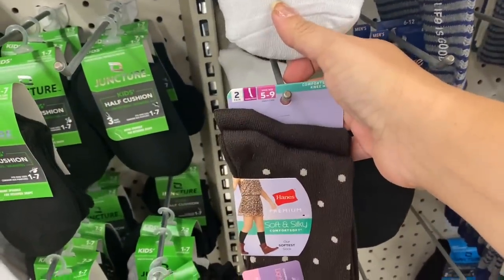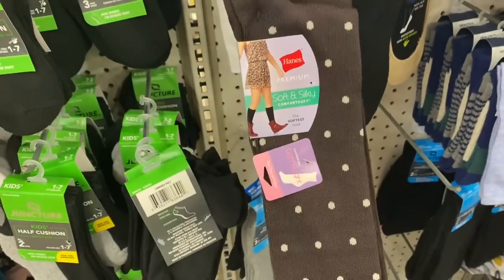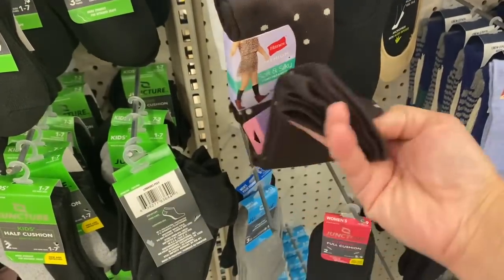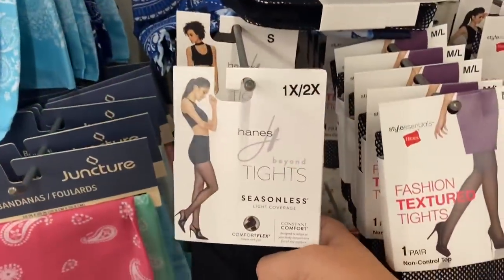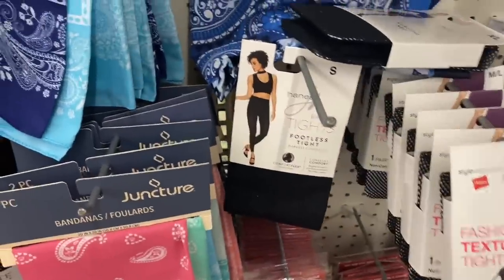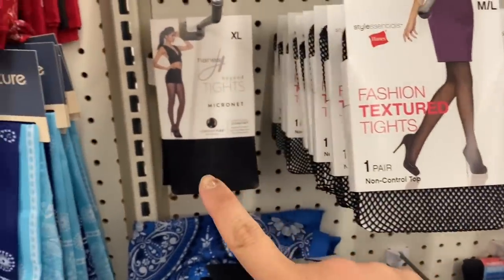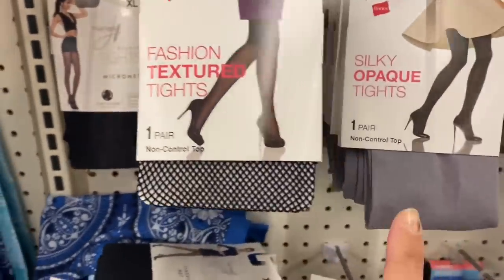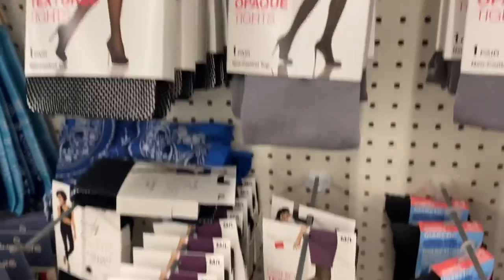And look at this — these are some knee-high Hanes socks, very cute little boot socks. And we have Hanes tights: seamless tights, footless tights, and we have different micronet and then regular fishnet, and other colors of opaque tights. Wow, great stuff.